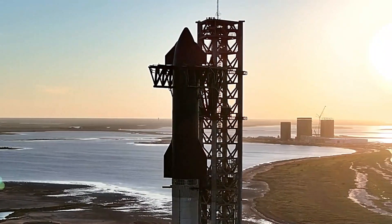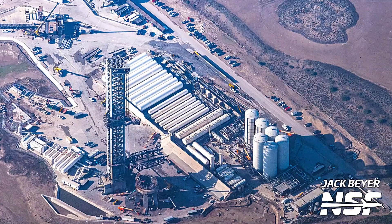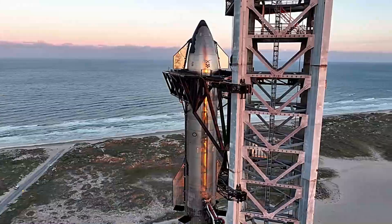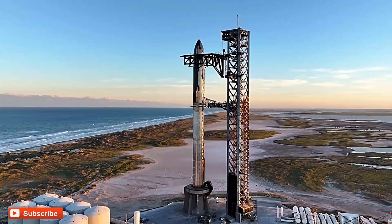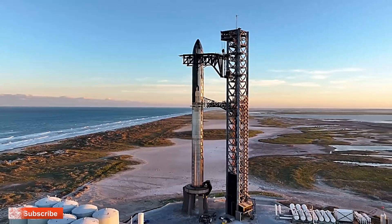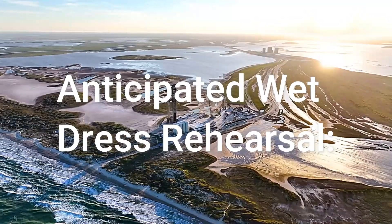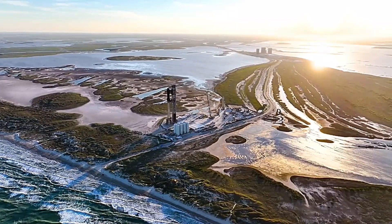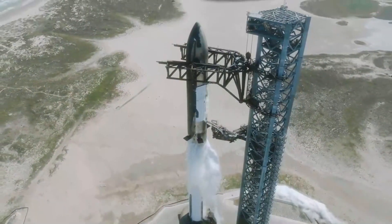SpaceX is gearing up for the upcoming Starship flight, with a primary focus on the Orbital Launch Pad (OLP). Booster 10 and Ship 28 are set to make their way back to the launch site within the next week or two, paving the way for a wet-dress rehearsal (WDR) that will precede the third launch of the world's largest and most potent rocket. Both are expected to return to the pad next week at the earliest, allowing SpaceX to stick to their schedule of having the vehicle ready by the end of January.